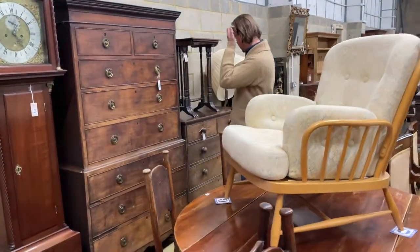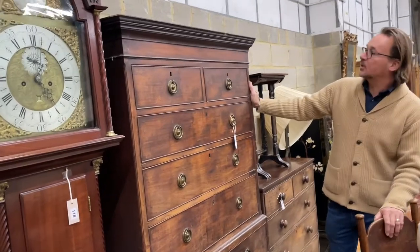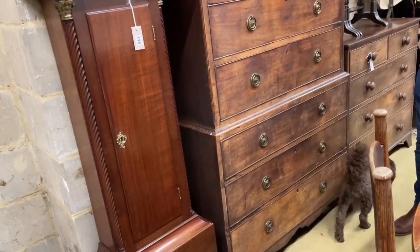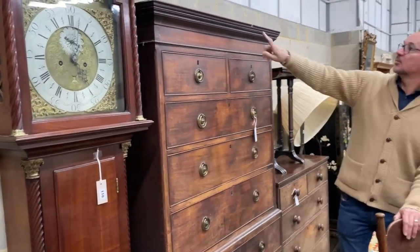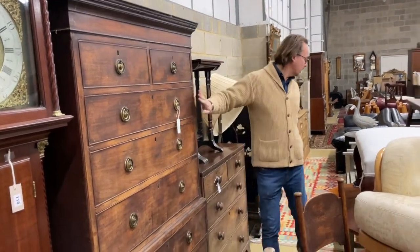Drifting down, what can we find? Well, the usual sort of thing — George III mahogany chest on chest. Some people call them tallboys. Could deal with a bit of love and attention — a nice polish up and a few little areas of damage, but still a good solid piece of furniture. Lot 119 there.